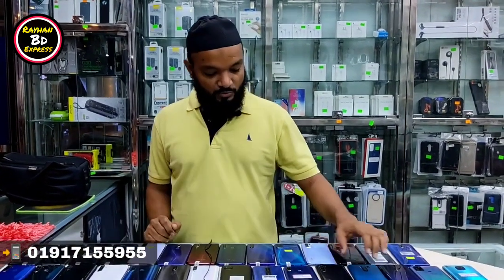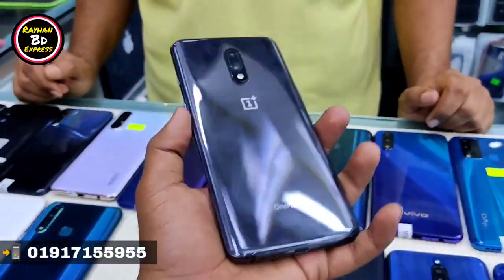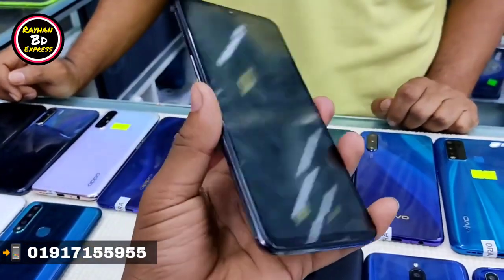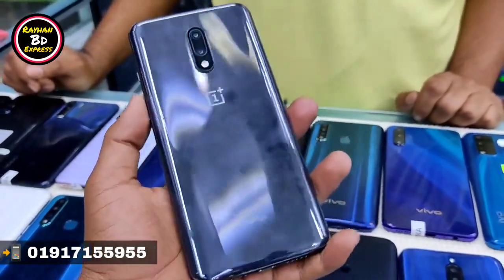Which phone should I show you? I started with the OnePlus 7, available in 6GB and 8GB variants. The price is 9,000. It has a 10-day replacement and free service warranty.